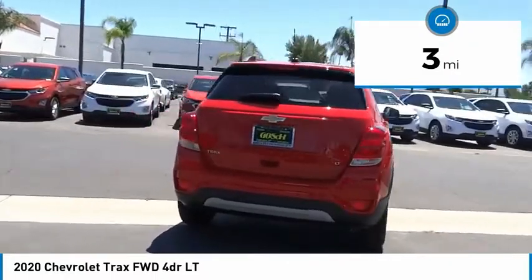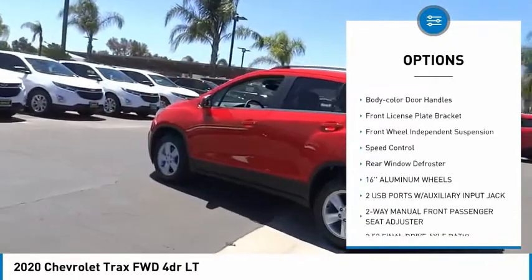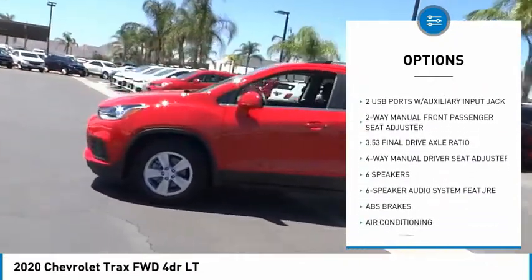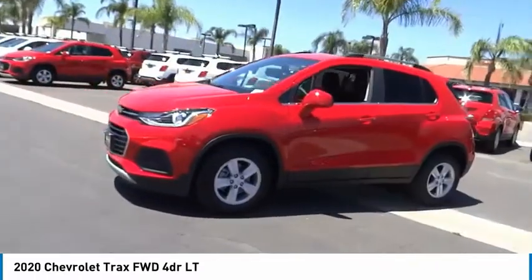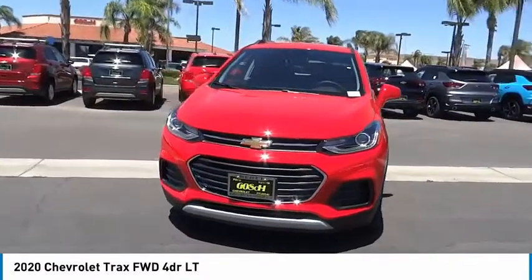Here are some of this vehicle's great options: electronic stability control, alloy wheels, brake assist, traction control, remote keyless entry, body color door handles, front license plate bracket, front wheel independent suspension, speed control, and rear window defroster.